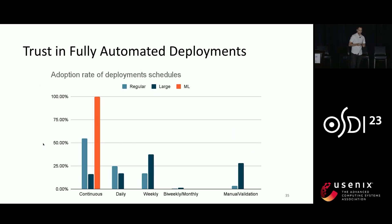Let's talk about the evaluation. One question we try to answer is: do developers actually trust fully automated deployments? Here we see a graph of adoption rate of deployment schedules across all types of services — regular services, large services, and ML services. 'Continuous' means the service gets deployed as soon as new inputs are available. 'Manual validation' means some human validation still needs to happen, like going through logs or dashboards to find failures. For regular services, only about 3.5% of pipelines need manual validation, meaning over 96% of regular services trust fully automated deployments. For large services, manual validation is about 30%, meaning over 70% of our largest and most complex services serving billions of users have full trust in automated deployments.